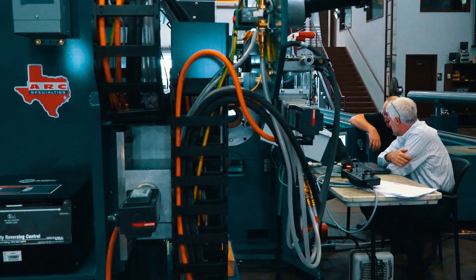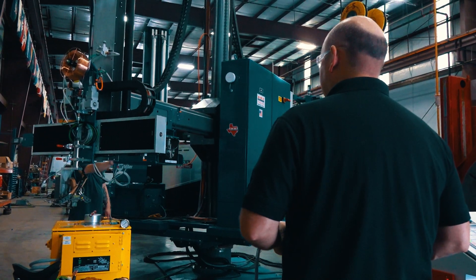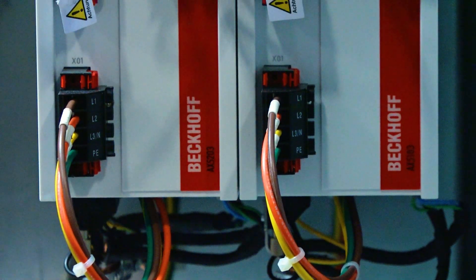Beckhoff has helped us solve many challenges. Many of our machines are custom machines, and a lot of times we're trying to do something that somebody hasn't done before — automating a process that hasn't been automated before. It's a whole lot easier with Beckhoff.